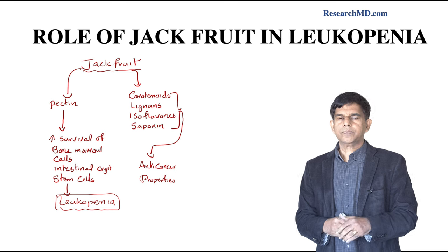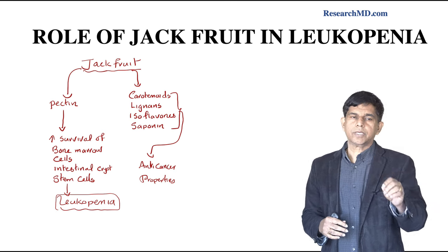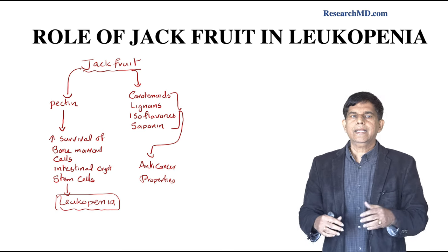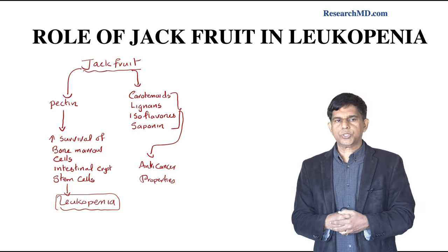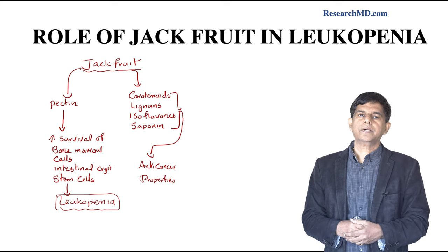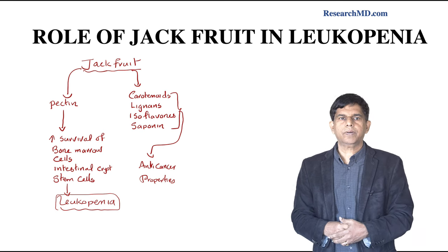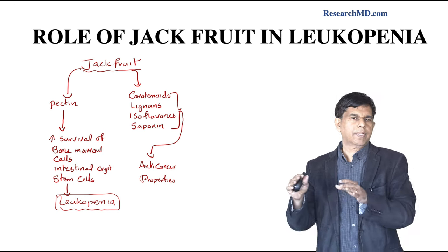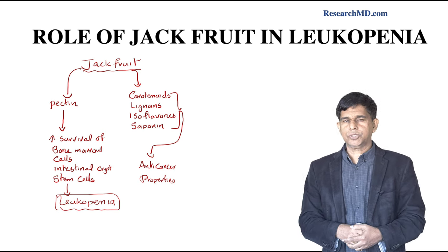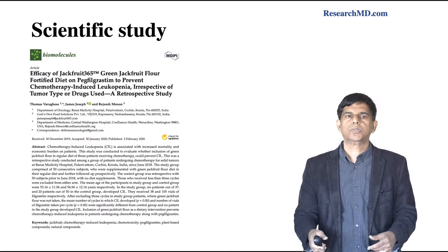Jackfruit mainly contains a compound called pectin, which increases the survival of bone marrow cells and intestinal crypt stem cells, thereby decreasing leukopenia. Jackfruit also contains carotenoids, lignin, isoflavones, and separanin — all compounds with anti-cancer properties. But the key takeaway from the slide is pectin and how it prevents leukopenia.